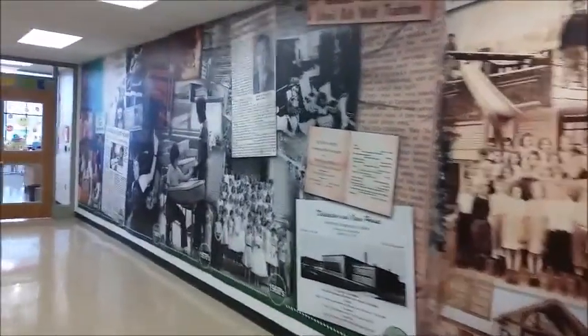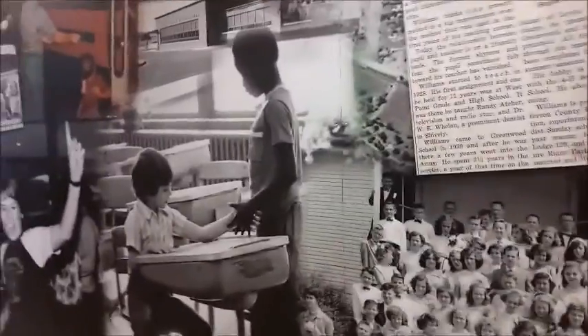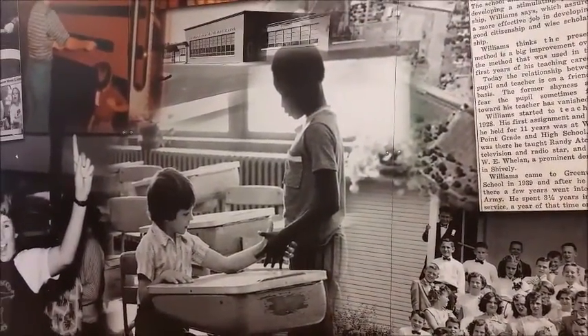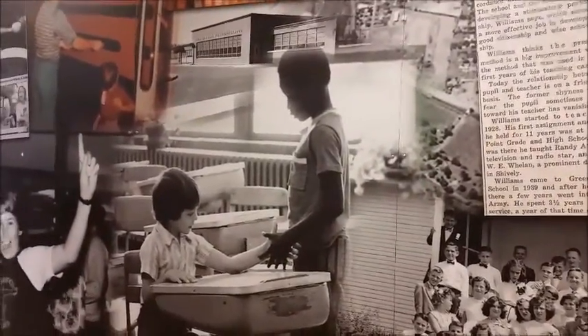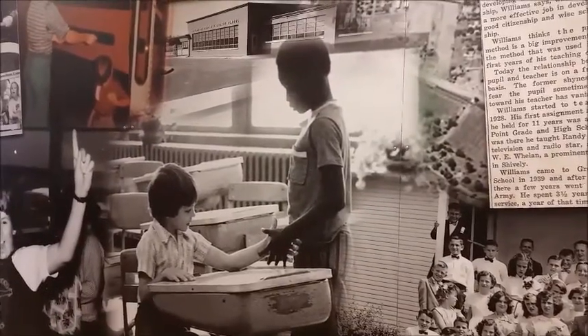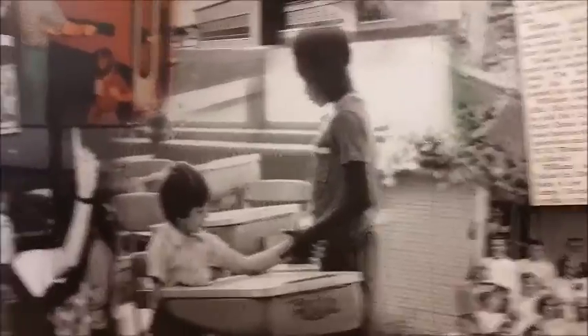And here it is. As you walk in, there's a huge mural leading into the library, including a picture of our custodian when he was eight, shaking hands with a young African-American boy that was bused to our school. This was happening during the Louisville riots because of busing. This won the Pulitzer Prize. So we're going to walk on into the library.